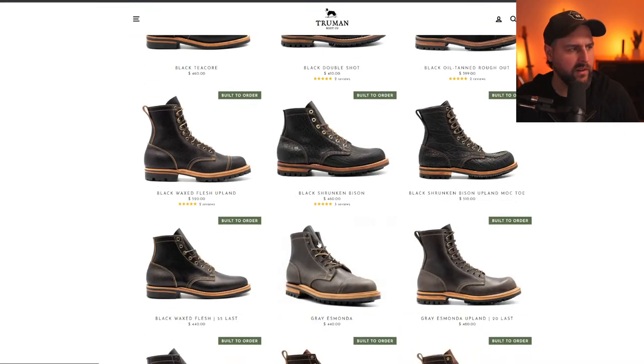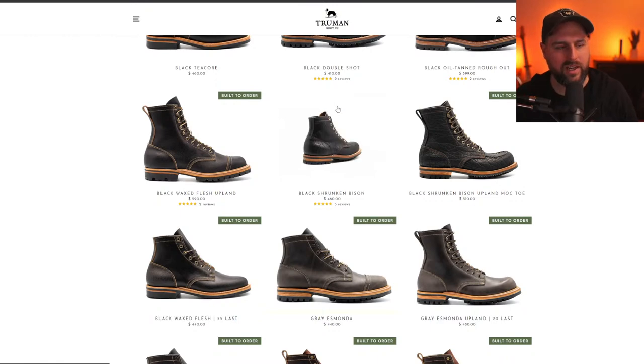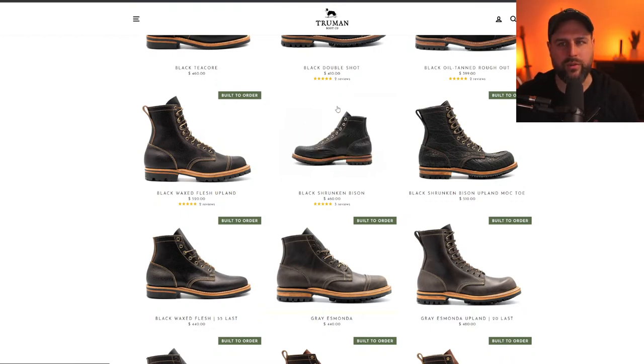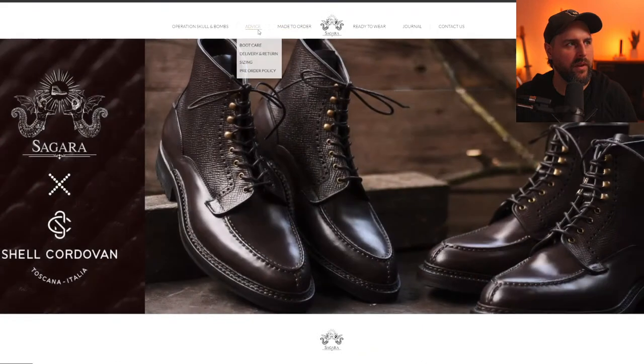Let's look at the shrunken bison — this looks kind of similar to White's boots vibe. The shrunken bison has a more pronounced, dramatic grain pattern. When you don't shrink the skin the valleys are less deep but you still see that visual texture of bison. One challenge with bison is it tends to be a little thinner than steer hide, so you have to align it with something thicker. This cognac shrunken bison — that's what I would get. It's pretty striking.